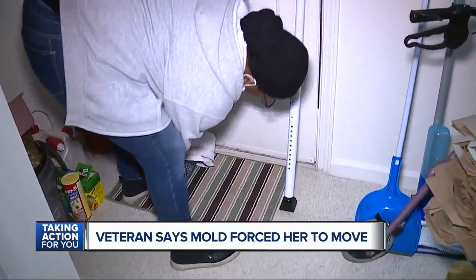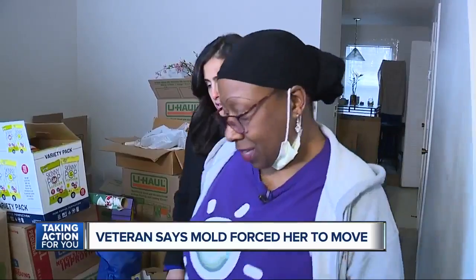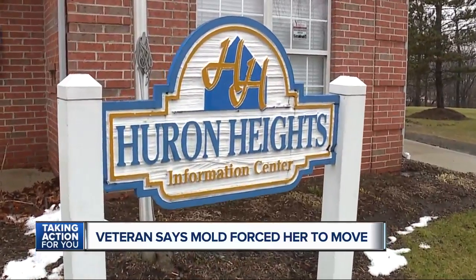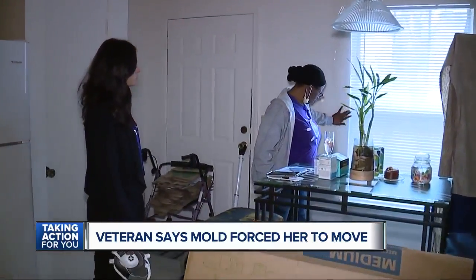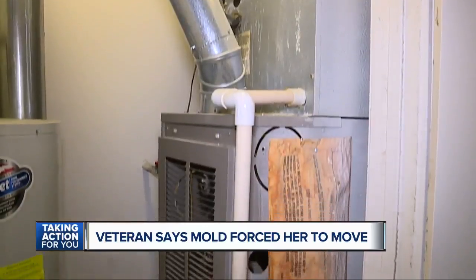I have to seal the doors because the air is coming in. Diana Chapman says staying warm inside her apartment is a constant challenge. She lives here at Huron Ridge, an affordable housing complex that accepts her veteran voucher. She says she had to put plastic tarp and tape around the window, with heat being lost through the windows and doors while the furnace isn't working properly.